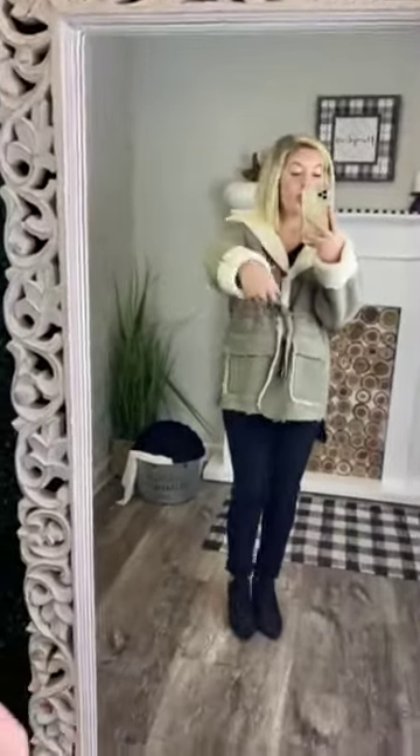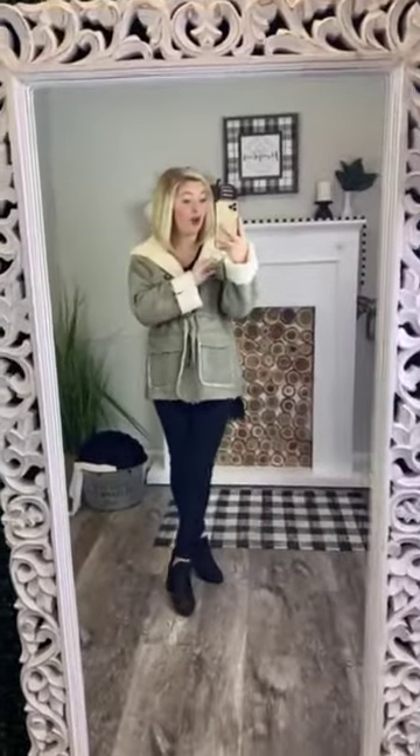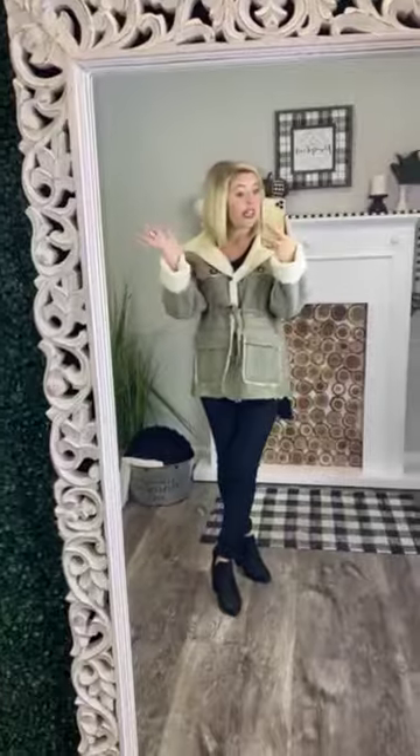It does have a wool style detail on the inside that's going to keep you nice and cozy, but actually this is 100% polyester. So if you're not a wool fan — because sometimes that might be a little bit itchy — this is 100% polyester, not itchy at all. Super stinking cozy.